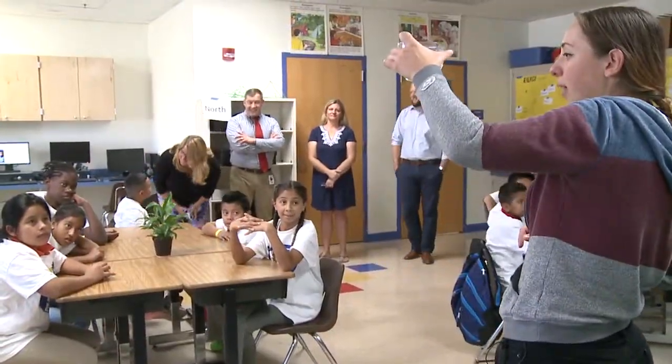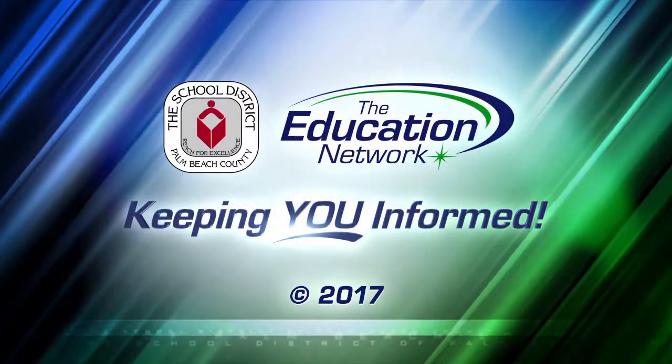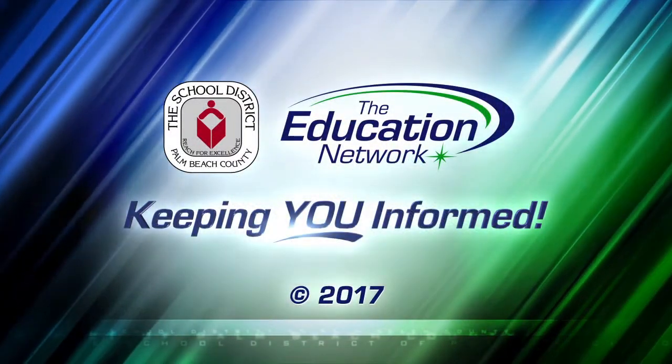As you can see, this is one experiment producing wonderful results. I'm Rick Blackwell for the Education Network, keeping you informed.